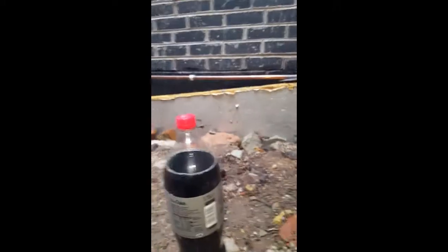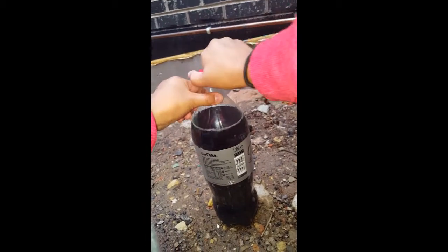Now I will open this Coke — it's not a can but a bottle — and then I'll quickly place them in and we're gonna see what happens. Let me position the camera about here. Now let me open it up.